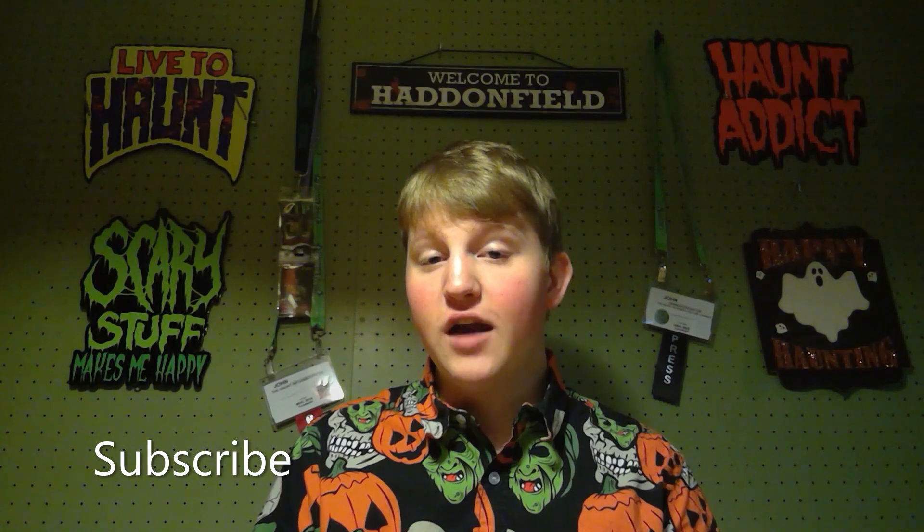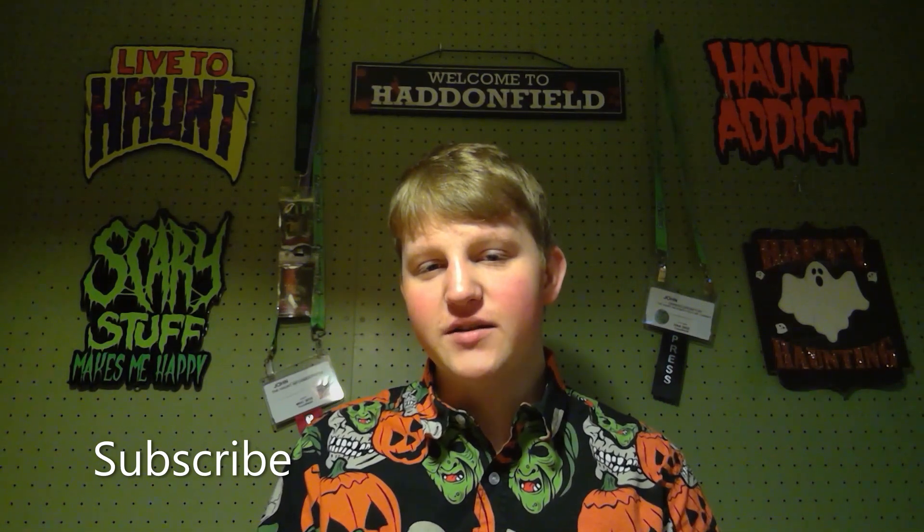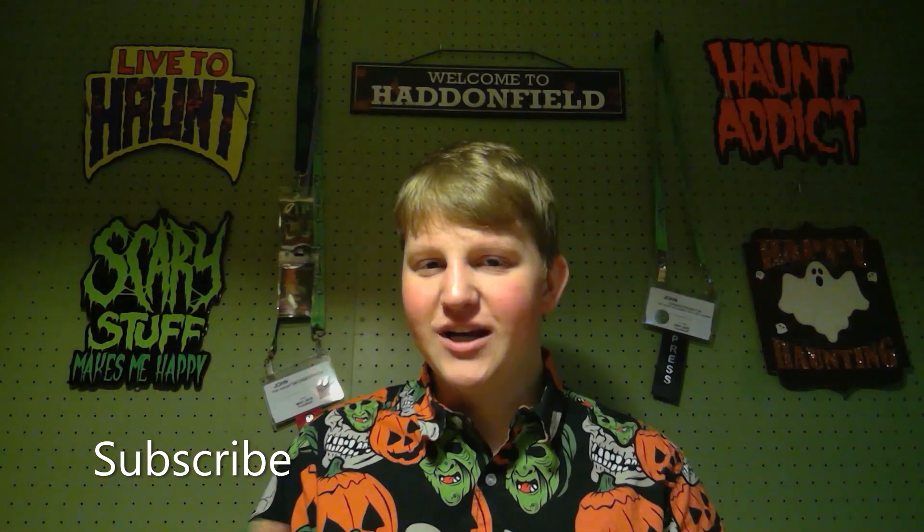That was the Haunt Informer — I hope you enjoyed. Subscribe and hit that bell icon so you get a notification every single time I put up a new video. Give this video a thumbs up and share it with your friends. I'm on social media — Instagram, Facebook, and Twitter — you can find all those links below. Tell me in the comments which mask you like the most in this video, and as always, happy hauntings.